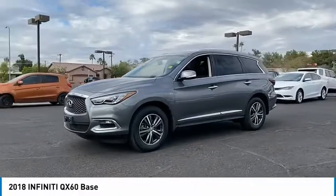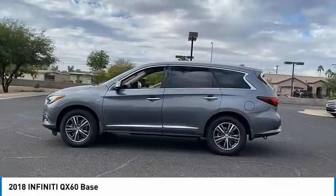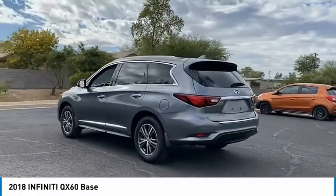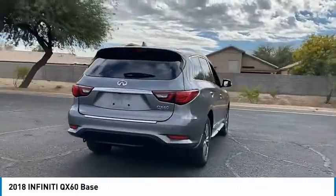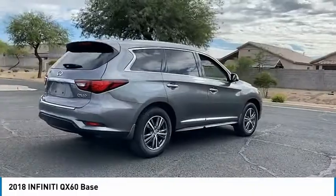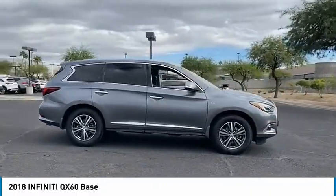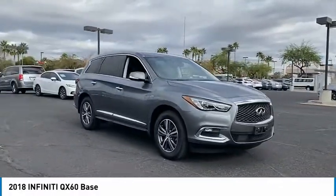Come test drive the 2018 Infiniti QX60. The Infiniti QX60 is the perfect blend of luxury and practicality. This crossover SUV not only provides ample space for passengers and cargo, but also an interior that screams luxury. In addition, the QX60 offers extremely high levels of safety, all with a sleek new design.